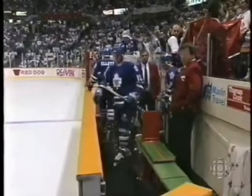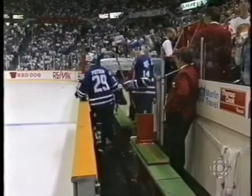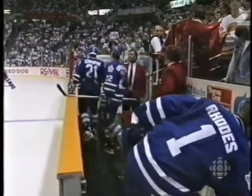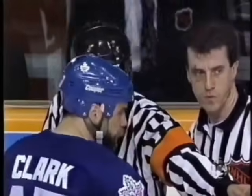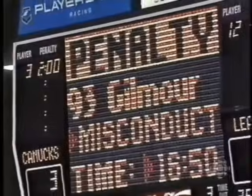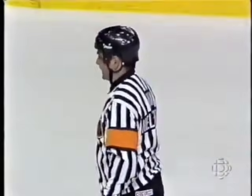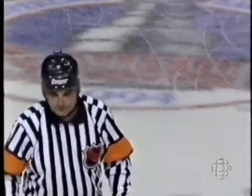Here are the penalties: Number 12, Rob Pearson — five minutes for fighting and a game misconduct. To number three, Bob Rouse — five minutes for fighting and a game misconduct; that was the fight at center ice. To number 93, Doug Gilmore — two minutes for roughing and a ten-minute misconduct. Penalties for the Canucks: to number 22, Jeff Brown — five minutes for fighting and a game misconduct; that was the fight with Rouse. To number 27, Sergio Maleso — two minutes for roughing and a game misconduct; he was the third man in on another fight. Number three, Brett Hedekin — two minutes for roughing. The penalties at 16:50 of the third period.